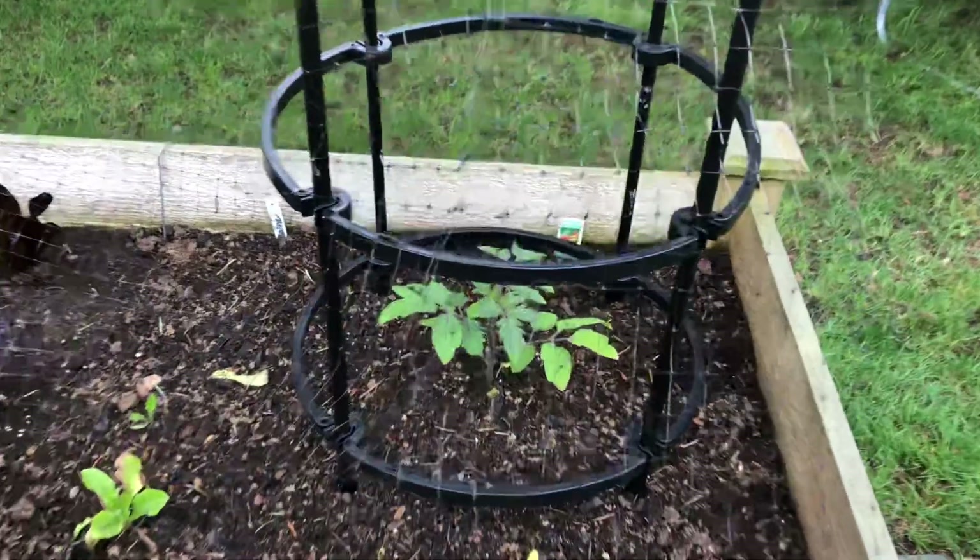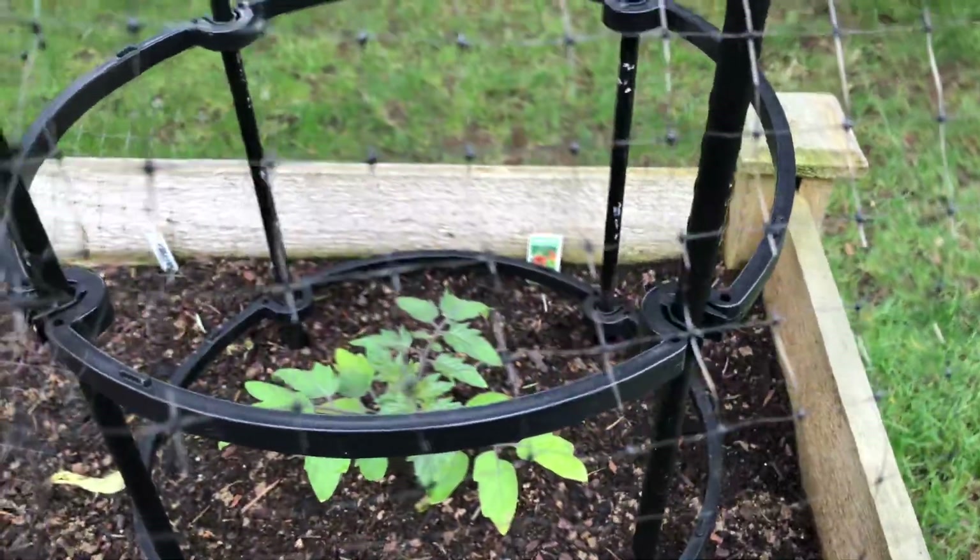Over here we actually planted tomatoes. These are Sweet 100s.